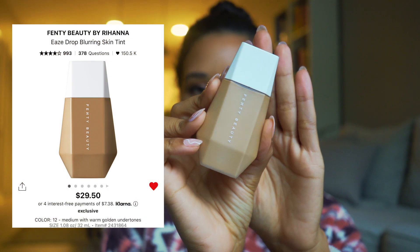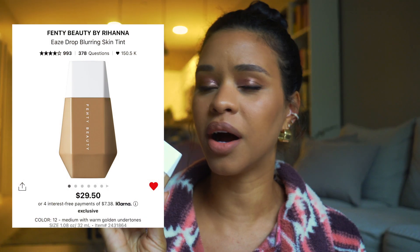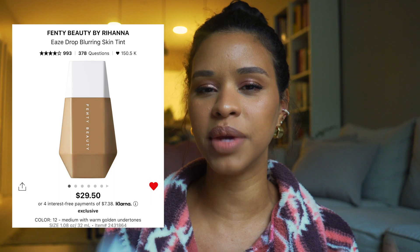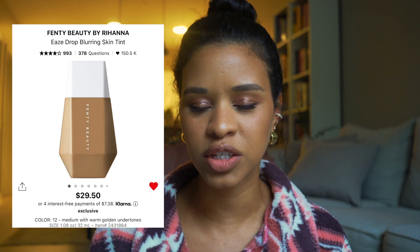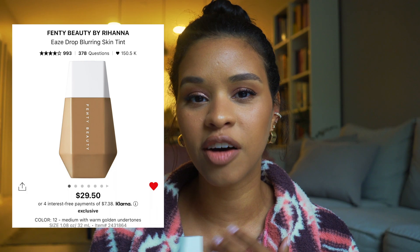For foundation, I haven't been wearing much lately, but the one I genuinely enjoy is the Fenty eaze drop. I know this was all the rage when it came out, but with good reason — it has medium coverage but still evens out the skin while letting some of your natural skin peek through. It definitely gives off that blurring tint it advertises, and I really love that.